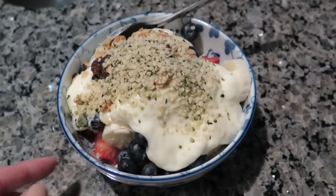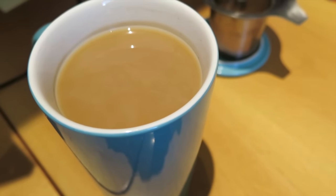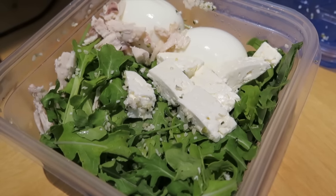This breakfast bowl is about 300 to 400 calories and will last me until lunch, along with my tea at work. Once I get to work I have some black tea — a black tea I purchased in Kenya — and I sweeten it with two packs of raw sugar and add some Coffee Mate.